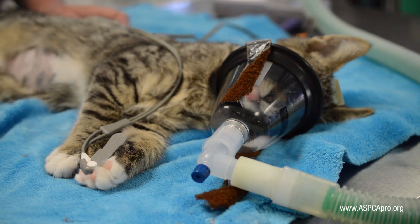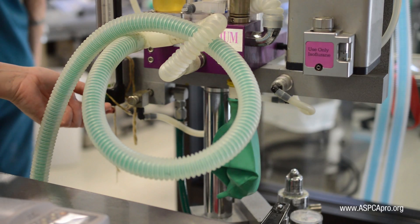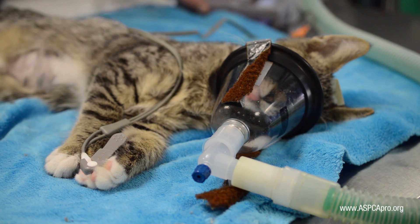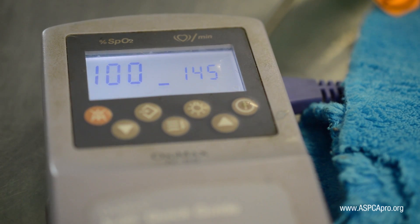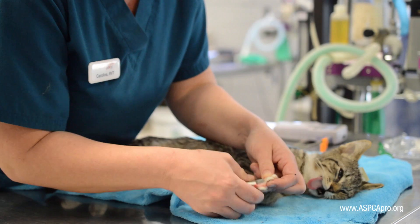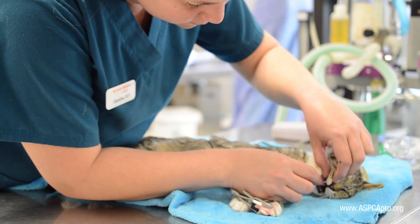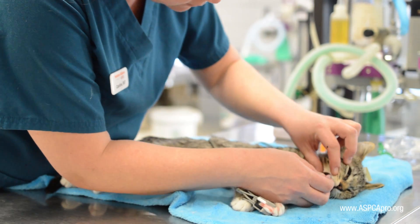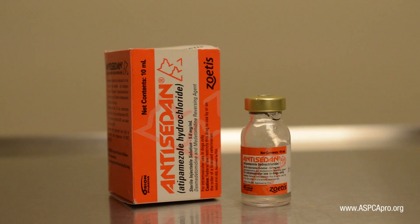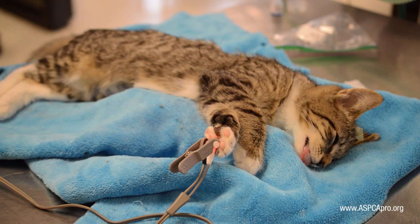We often get pulse oximeter readings that stay consistently in the 80s or low 90s. We watch for downward trends in these readings or poor color. If we see either or both, we may opt to add a mask and supplemental oxygen at a flow rate of one liter per minute. Adjusting the pulse oximeter probe may be necessary if the probe is slipping and causing inaccurate readings.